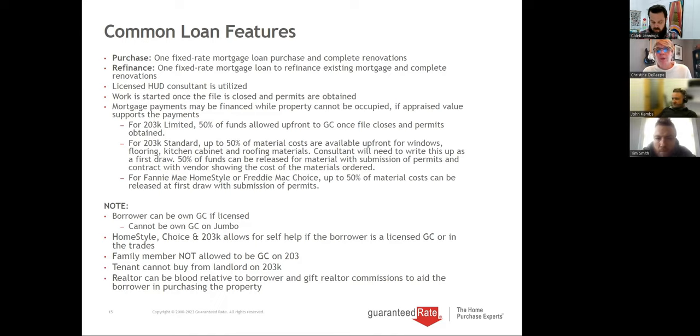For all programs there is some money up front. For 203K limited, they get 50% of funds up front once permits are obtained, and the GC gets the balance when the work is done. For the FHA 203K standard, they get 50% of major material costs — windows, flooring, kitchen cabinets, and roofing — as a first draw once permits are obtained. Permits are critical — they follow city, county, and municipality guidelines. For Fannie Mae and Freddie, they give 50% of material costs once permits are obtained with the first draw, with a maximum draw of $50,000.